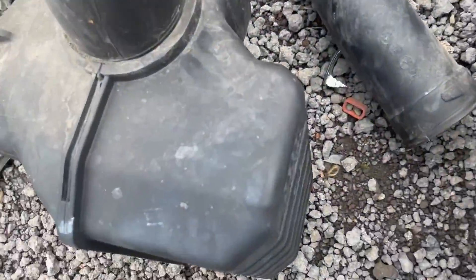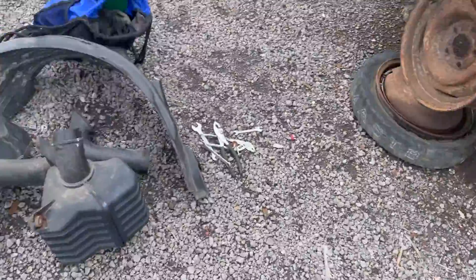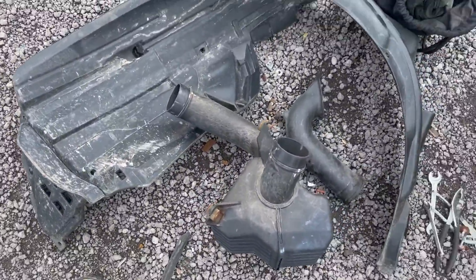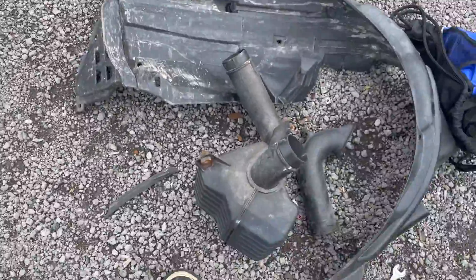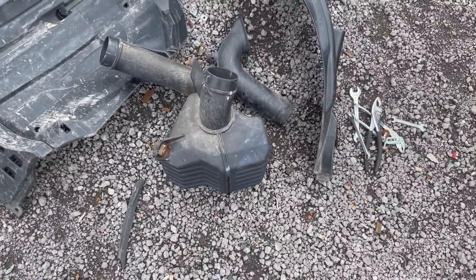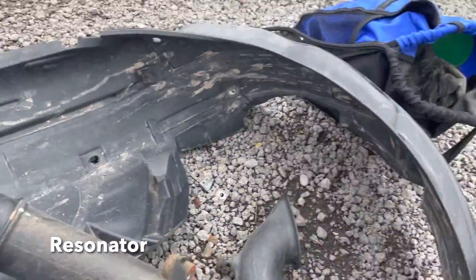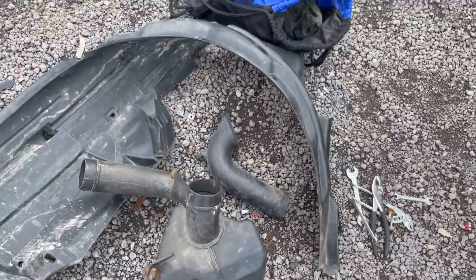I pulled the resonator out of this Civic here. The story is he ran into a raccoon, and it destroyed his distributor and kicked out his fender liner. So we got some for him.